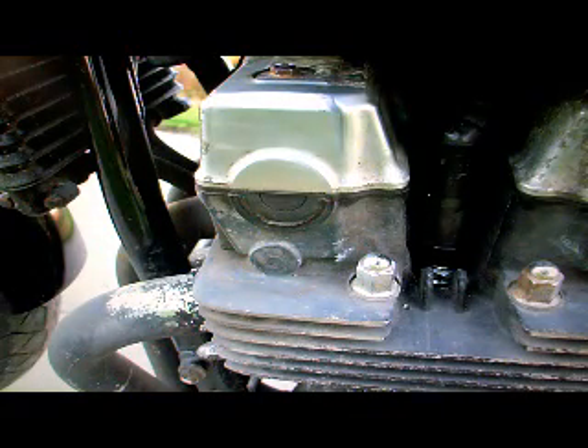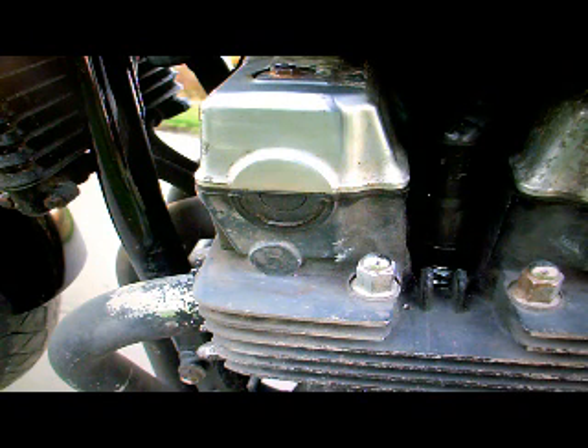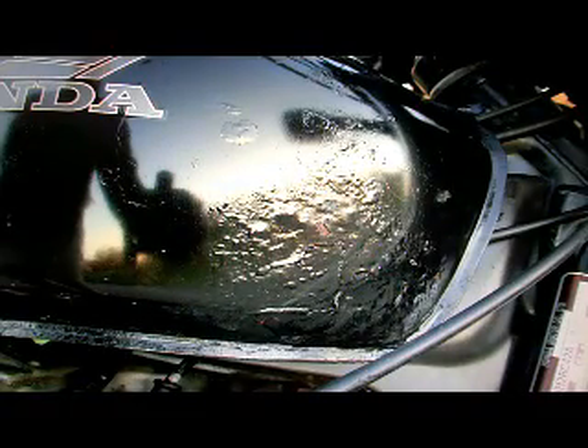Somebody has painted these header pipes, and this left hand pipe has got some of the paint coming up — you can redo that fairly easily if you felt like it. There's the right hand side of the tank; it looks like there might have been a bit of rust and somebody may have painted over it, so it would be a good idea to deal with that.